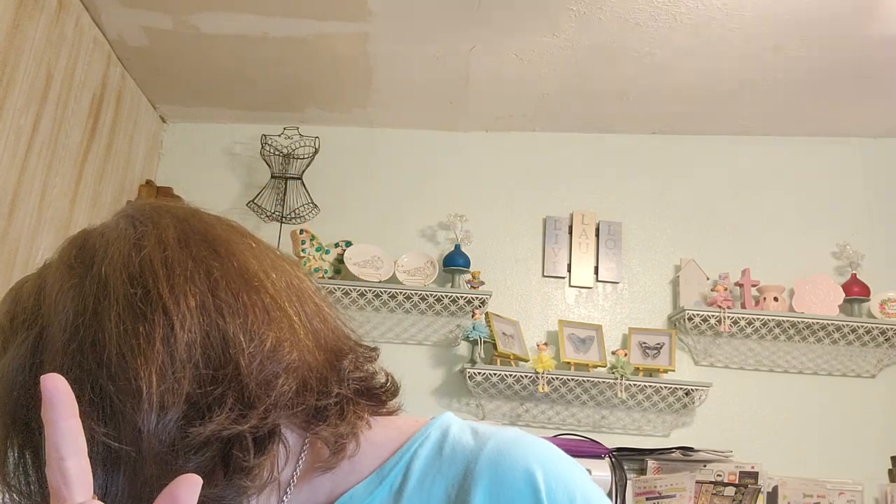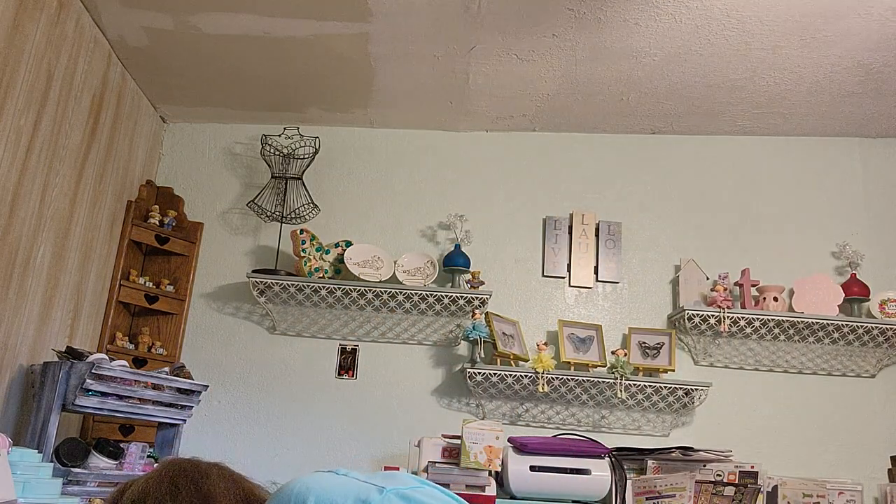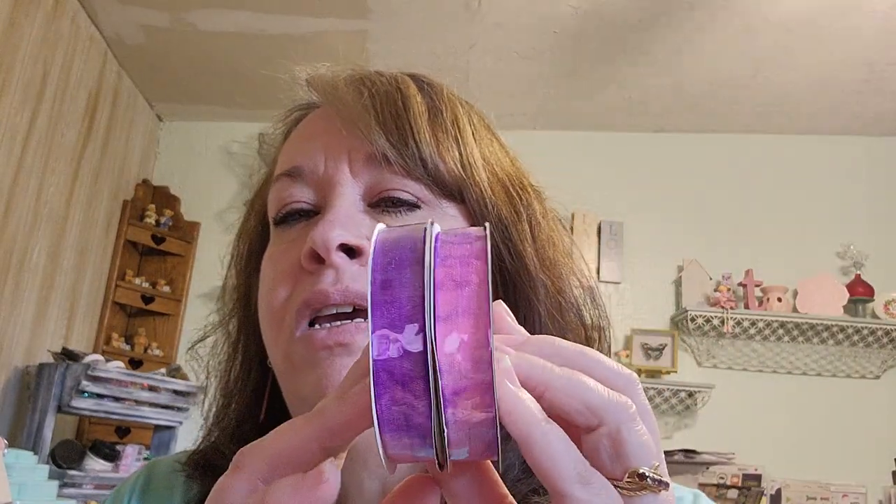I picked up a couple of ribbons that were in the clearance section. I shouldn't even go back to the ribbon area because I do not need any, but these were 99 cents and I just thought they'd be cute — maybe for a charm or something.